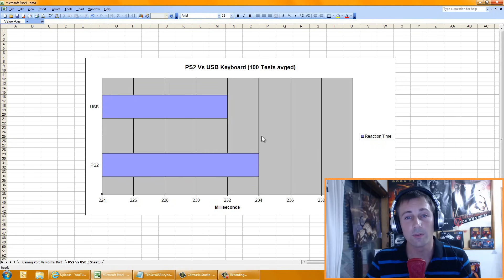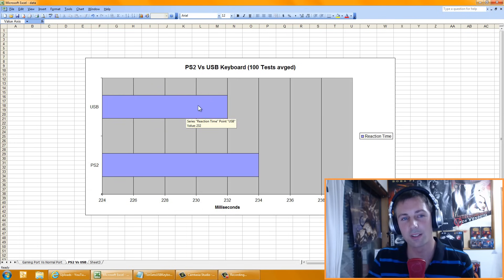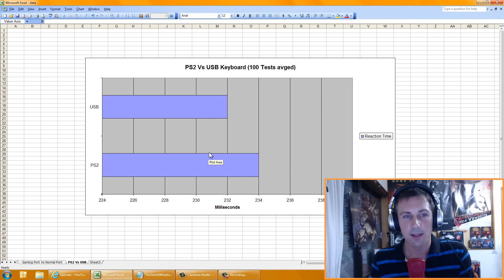The next part is PS2 versus USB — again, a hundred tests. USB on the gaming port averaged 232ms over a hundred tests on my mechanical blues. The PS2 averaged 234ms. So what I've concluded here is that USB at one millisecond or a thousand hertz polling versus PS2, there really is no difference — at best one millisecond, because in my tests it didn't really make a difference.